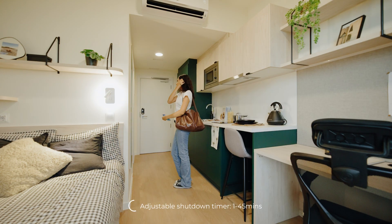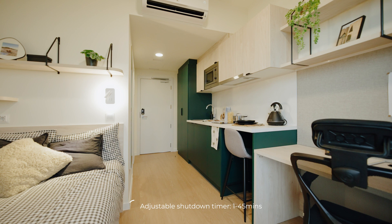When you leave the room, everything shuts down, unless the fridge, of course, because you have to have it on all the time.